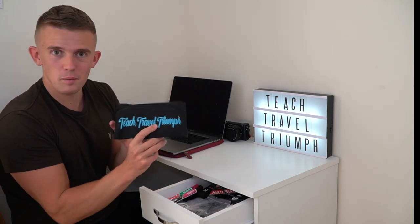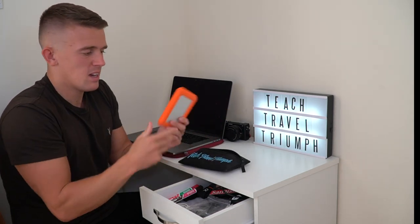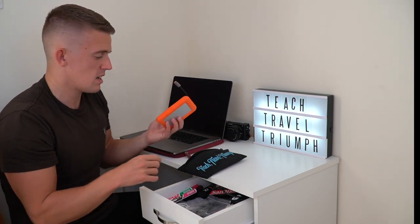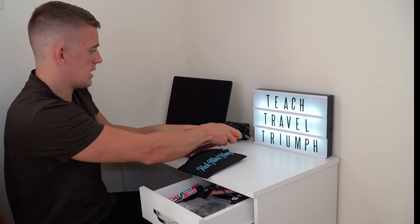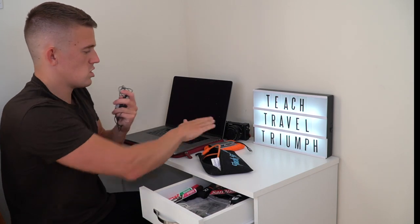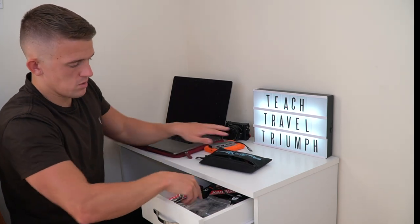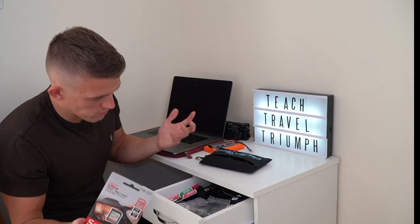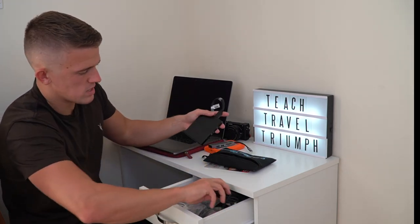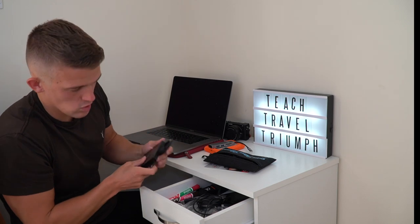I have a little personalized Teach Travel Triumph case — inside is a range of different things for my MacBook, mainly my hard drive and dongle accessories that I use to make my YouTube videos and videos for school. I also have a little pair of wired earbuds that just plug in, again helping me not get distracted. I've got a spare SD card, a range of spare hard drives just in case, and lots of charging cables for my phone or camera.